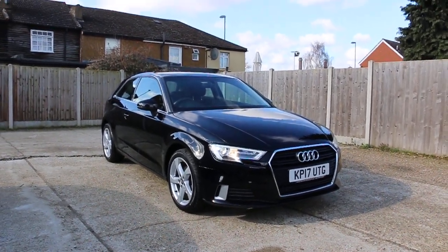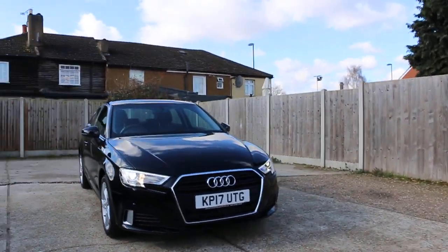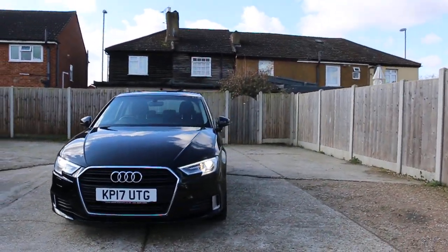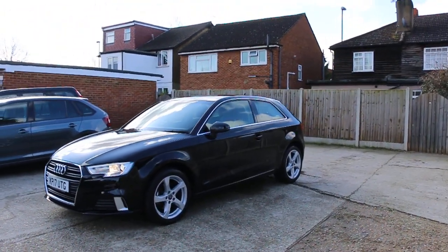Now available at McCarty Cars: Audi A3, 17 plate, 2017, metallic black. The car has front LED tail lights and 17-inch alloy wheels.